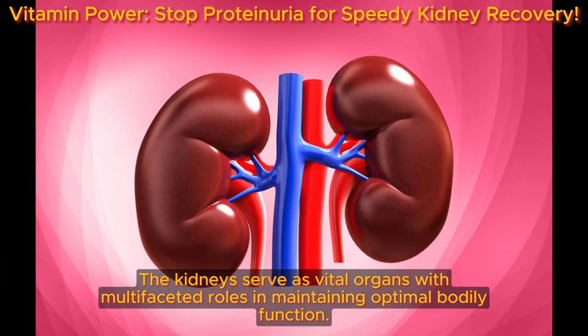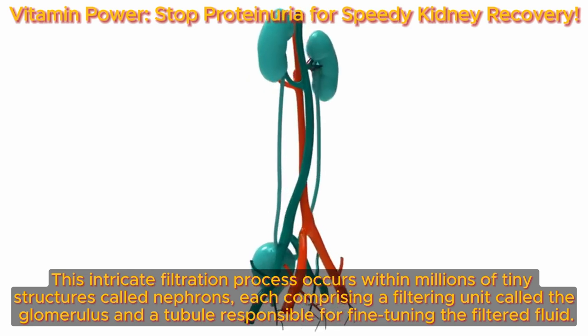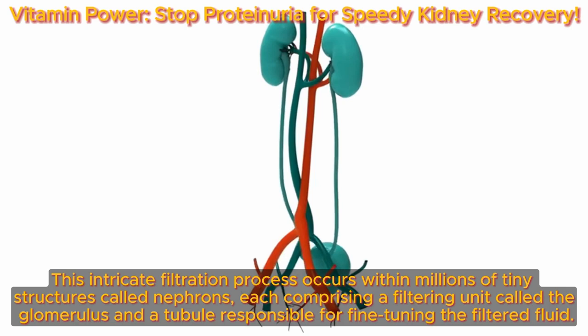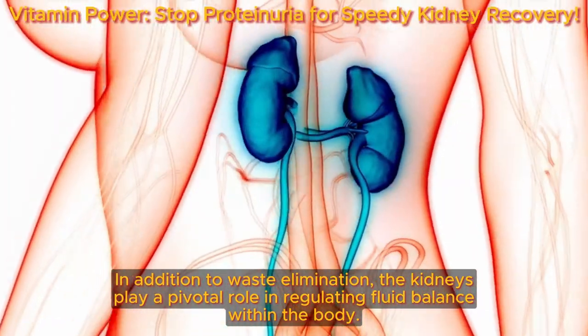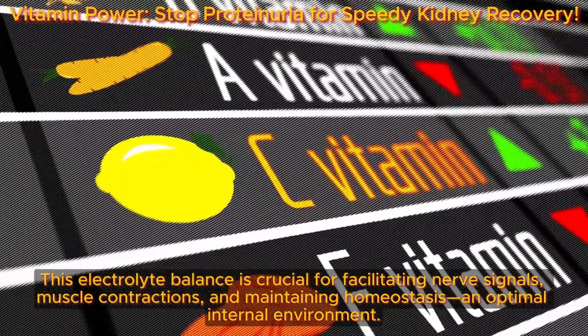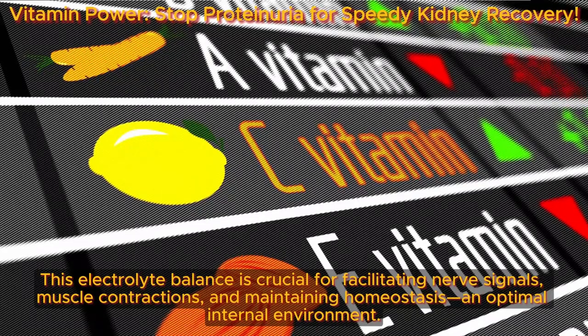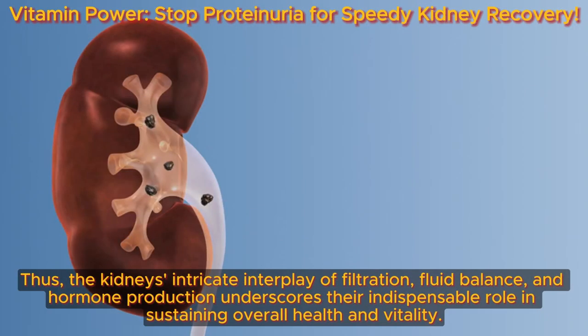The kidneys serve as vital organs with multifaceted roles in maintaining optimal bodily function. This intricate filtration process occurs within millions of tiny structures called nephrons, each comprising a filtering unit called the glomerulus and a tubule responsible for fine-tuning the filtered fluid. In addition to waste elimination, the kidneys play a pivotal role in regulating fluid balance. This electrolyte balance is crucial for facilitating nerve signals, muscle contractions, and maintaining homeostasis. The kidneys also fulfill essential endocrine functions by producing hormones like erythropoietin (EPO), which stimulates red blood cell production, and renin, essential for regulating blood pressure.